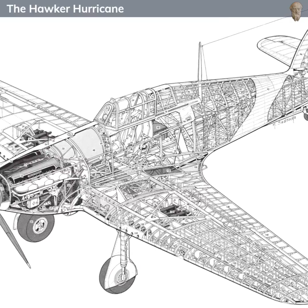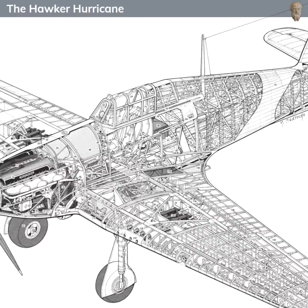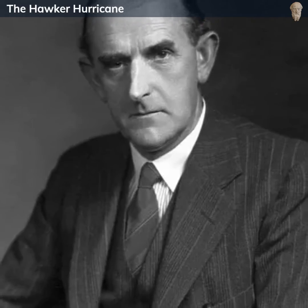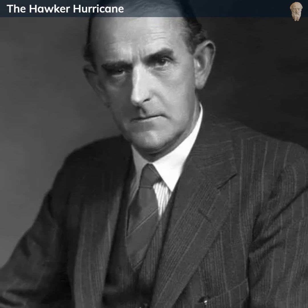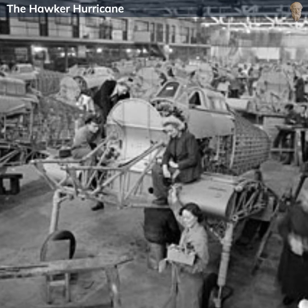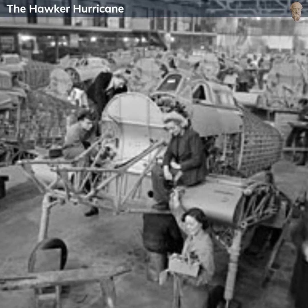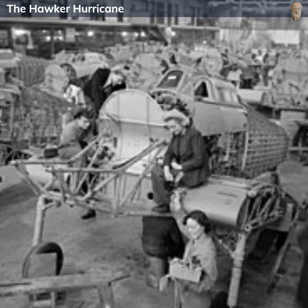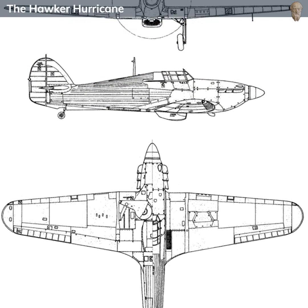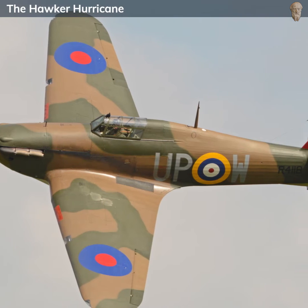Designed by Hawker Aircraft Limited in the mid-1930s, the Hurricane was the first British monoplane fighter, and the first capable of exceeding a top speed of 300 miles per hour. The chief designer, Sir Sidney Cam, intended the aircraft to be simple, robust, and easy to produce quickly. The Hurricane was powered by the famed Rolls-Royce Merlin engine, a liquid-cooled V-12 beast that could deliver around 1,030 horsepower. The Hurricane's design was pragmatic, using traditional construction methods which enabled rapid production and easy field repairs. Its fuselage incorporated a tubular metal airframe covered largely by fabric, with a metal-clad forward section and wings.